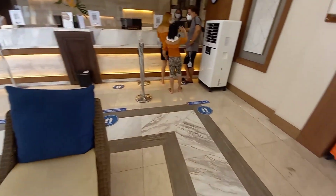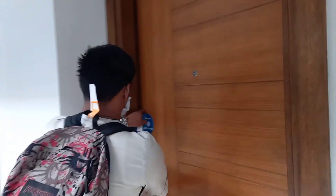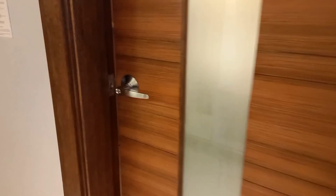So it is time for check-in. And this is our room. It is sealed, meaning it is sanitized. We have two queen beds. The room is spacious.